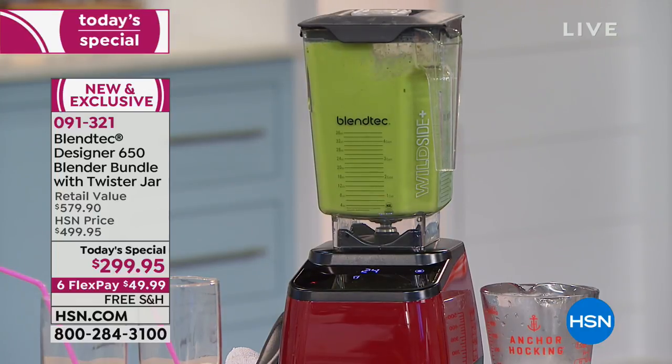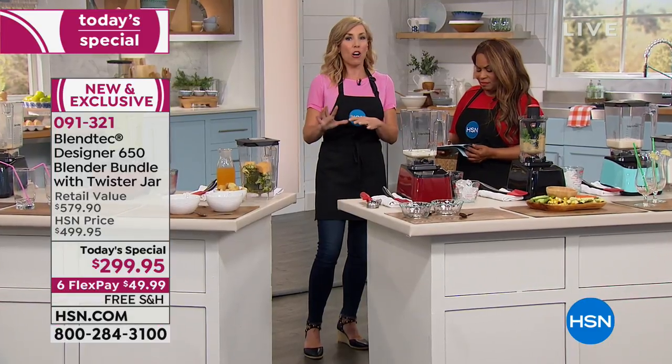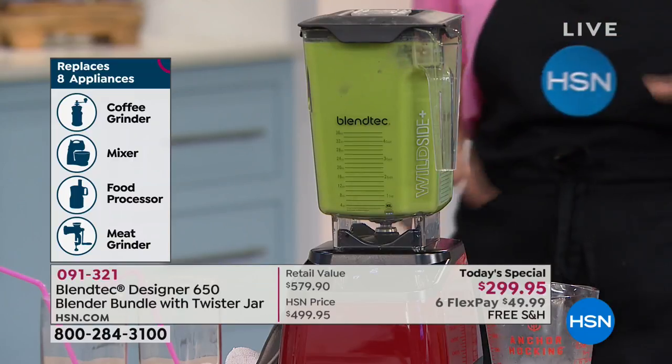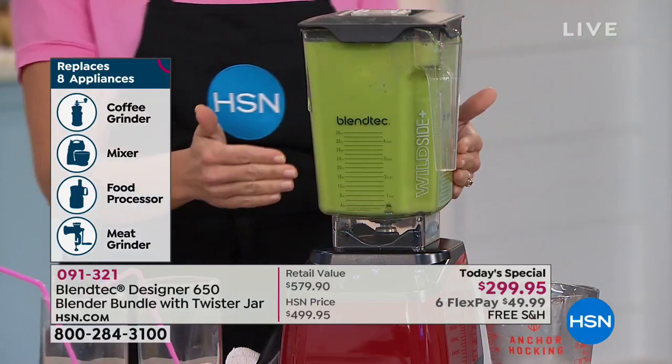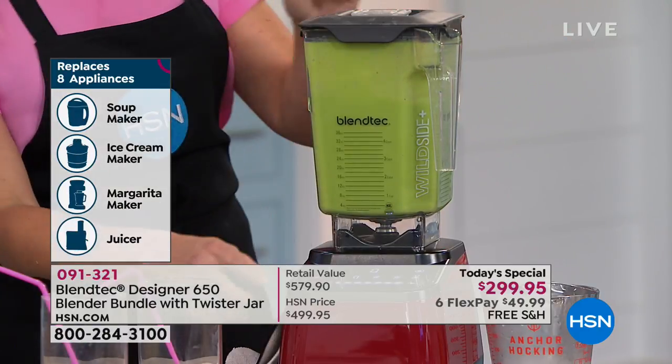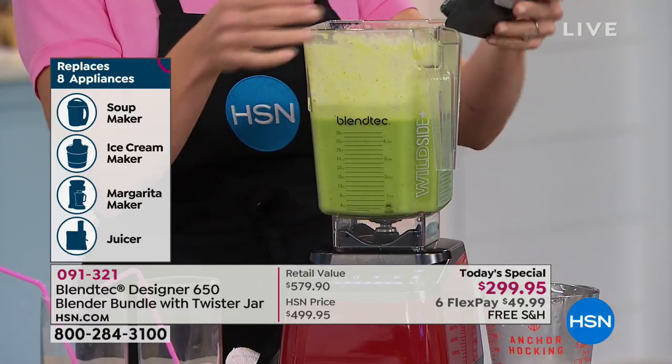You're getting the greatest, most advanced blender technology that there is in the world — that's why Blendtec is known as the most advanced blender in the world. Instead of the odds and sods, a coffee grinder here and a food processor there, you get one appliance that does it all — from your doughs to your desserts to your smoothies to your drinks and everything in between. One blender that sits on your countertop, right underneath your cabinetry, that you can rely on and turn to every day.